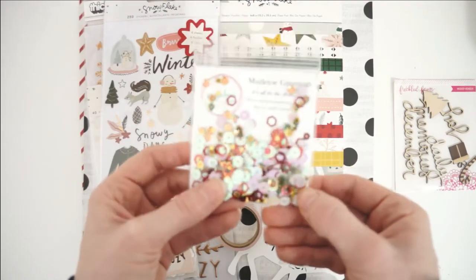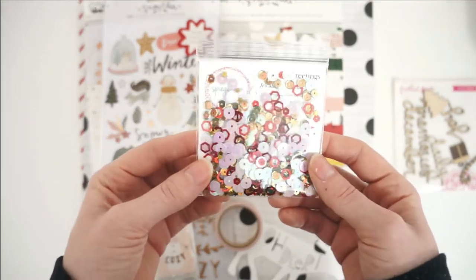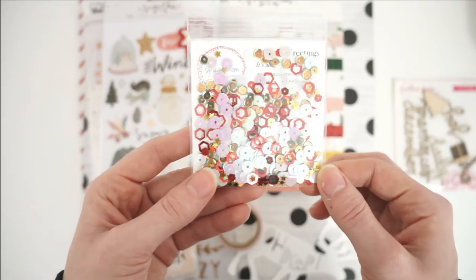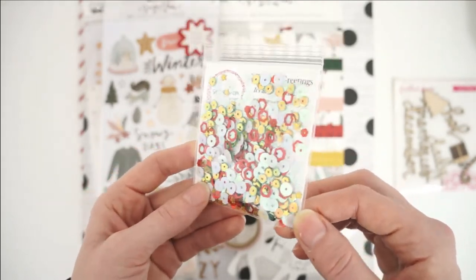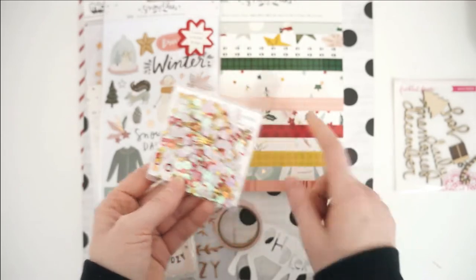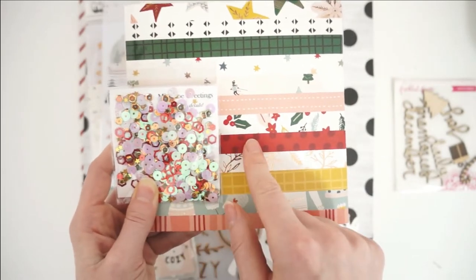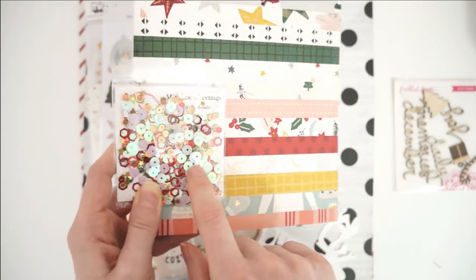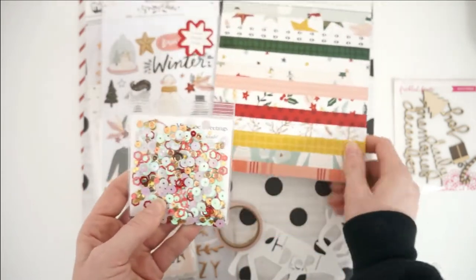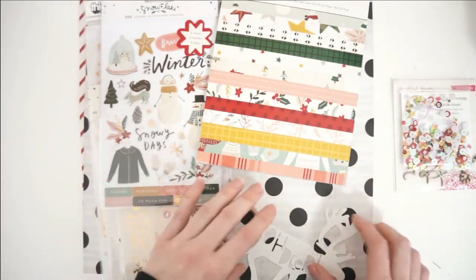Next we have a sequin pack by Speakomom Scraps and this one is called Mistletoe Greetings — it is so gorgeous. You can see all the beautiful colors: the light pink is holographic, which is what's reflecting the bluish colors, and then we've got gold and red. It matches the colors in this collection so well — the gold picks up the yellows, the red picks up the reds, and the holographic pink also reflects some teal, which you can also see in the collection. I always use sequins every single year and always have my album start off with a sequin shaker page.